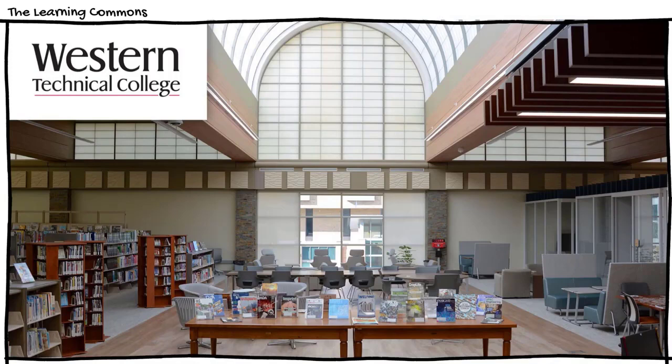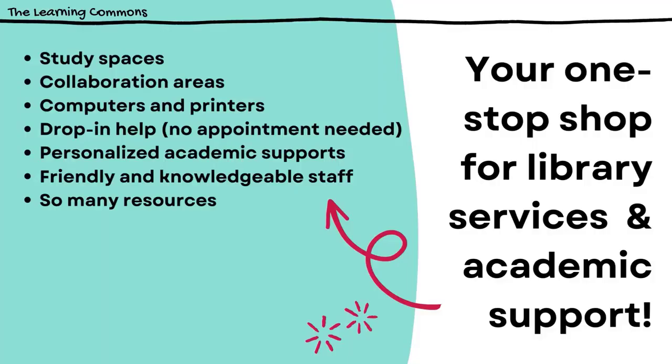Western's library is part of the Learning Commons, which is located on the second floor of the Student Success Center. In addition to library services, the Learning Commons is home to comfy study spaces and functional collaboration areas, handy technology such as computers and printers, drop-in help in the writing, math, and science centers, peer tutors and personalized academic support, and a whole team of people who are willing and able to answer your questions. It's really your one-stop shop for library services and academic support.